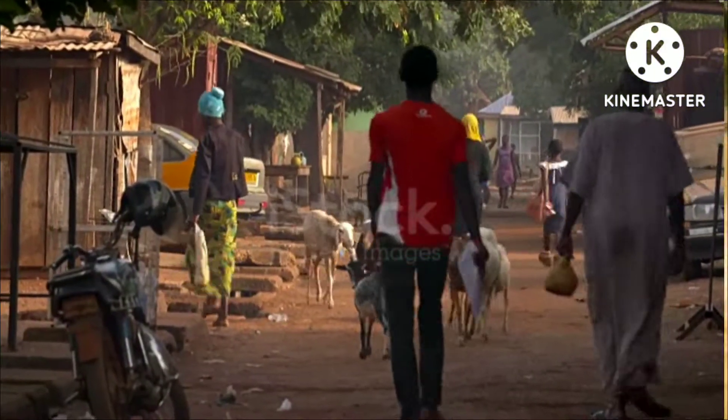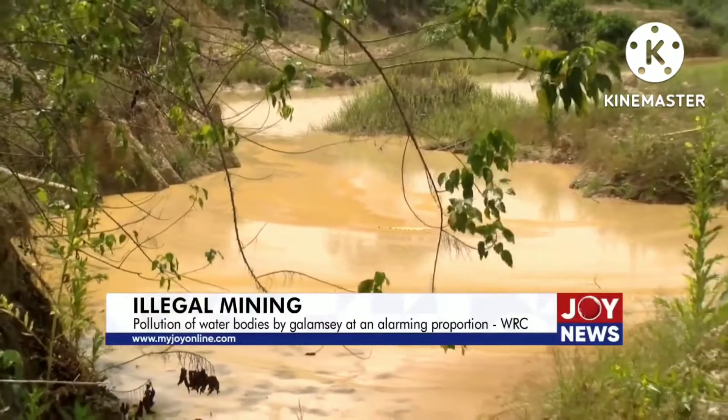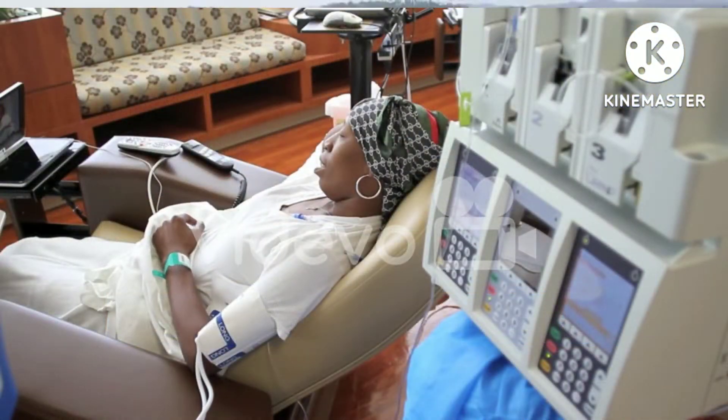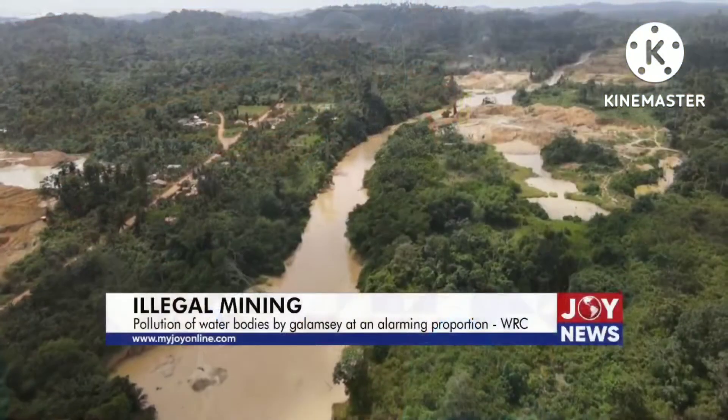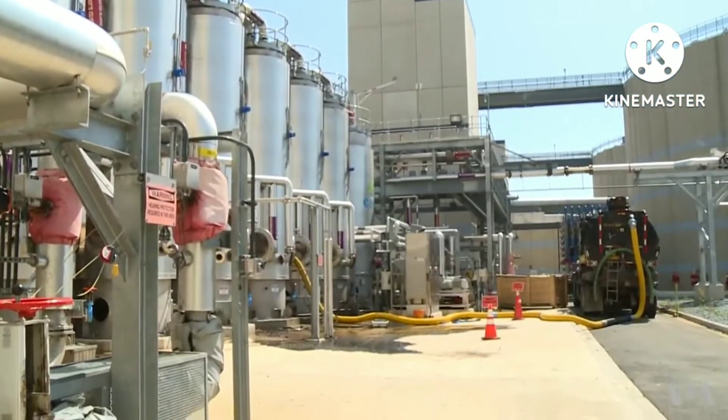The rural communities heavily rely on these polluted water bodies for their daily activities, posing great risks to their health and life. These communities are poor and cannot afford expensive water purification systems.